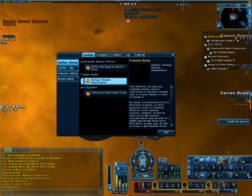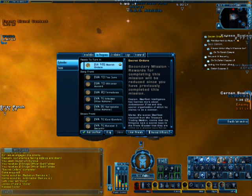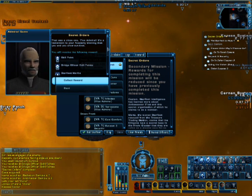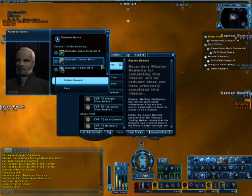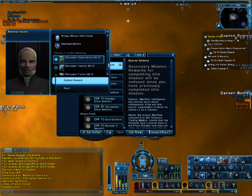Let's see — salvage dispute is useless. Secret orders, hail Starfleet. That was a close one, Vice Admiral. It's a testament to your academy training that you and your crew survived. It says 'you and you crew' — grammar.